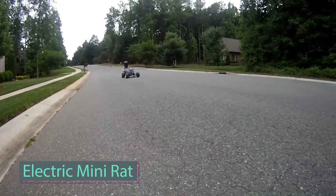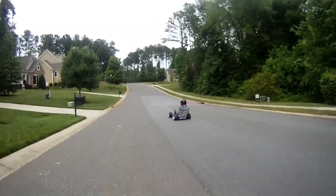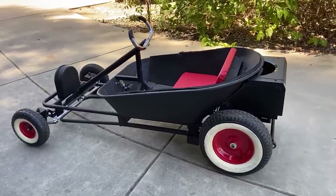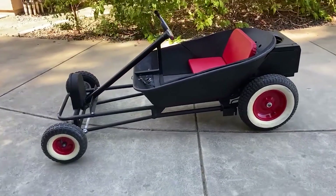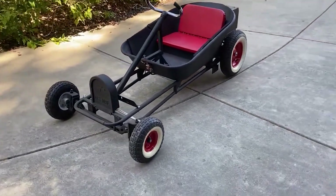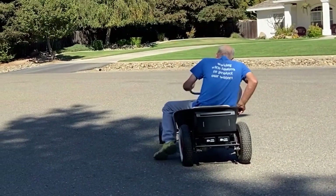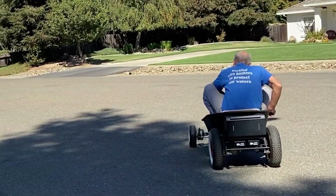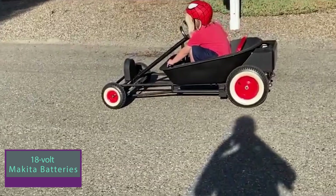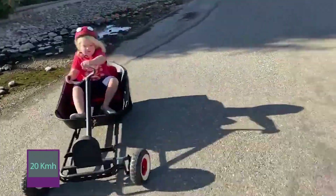Meet an ingenious neighbor whose passion for innovation led to a captivating creation — a dazzling fusion of hot rod culture and childhood wonder. Using a garden wheelbarrow, a sprightly scooter engine, vintage bicycle frames, and elements from garden chairs, this visionary inventor crafted a masterpiece that thrilled a lucky 5-year-old next door. Powered by two 18-volt Makita batteries, this extraordinary vehicle reaches speeds of up to 20 km per hour.